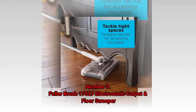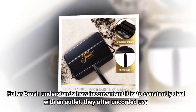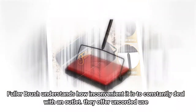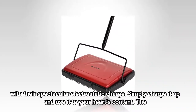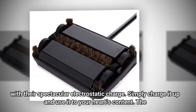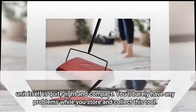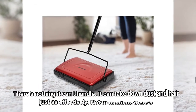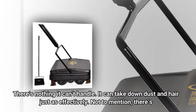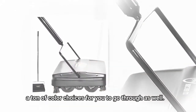Number 3: Fuller Brush 17,027 Electrostatic Carpet and Floor Sweeper. Fuller Brush understands how inconvenient it is to constantly deal with an outlet. They offer uncorded use with their spectacular electrostatic charge — simply charge it up and use it to your heart's content. The unit itself is quite light and compact, so you'll barely have any problems storing it. There's nothing it can't handle; it takes down dust and hair just as effectively. Not to mention, there's a ton of color choices for you to go through as well.